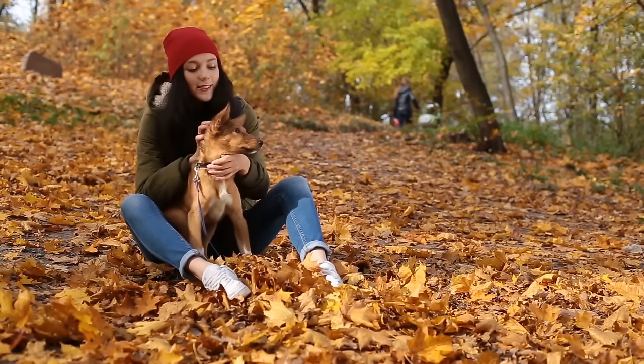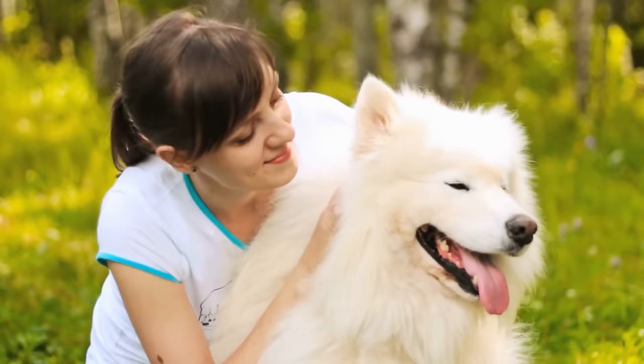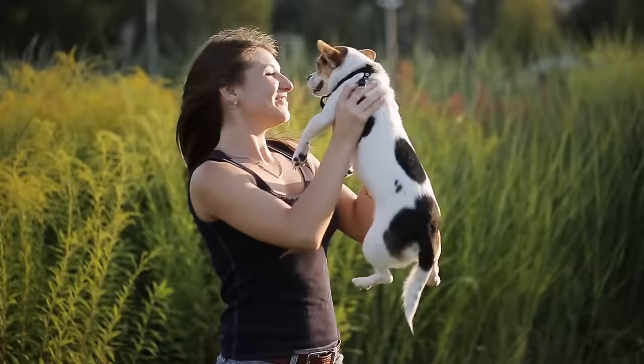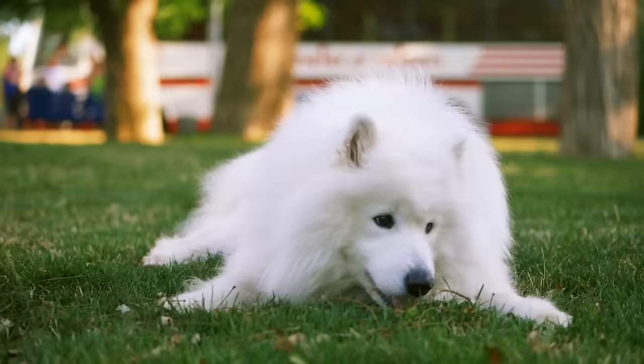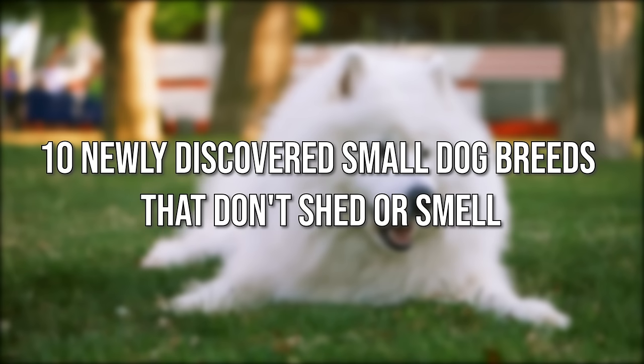Do you want a canine companion, but always find yourself sneezing and scratching around furry friends? Do you live in a small space that doesn't have room for a large breed to get the exercise needed to thrive? A hypoallergenic small dog breed might be right for you. Today we'll tell you about 10 newly discovered small dog breeds that don't shed or smell.